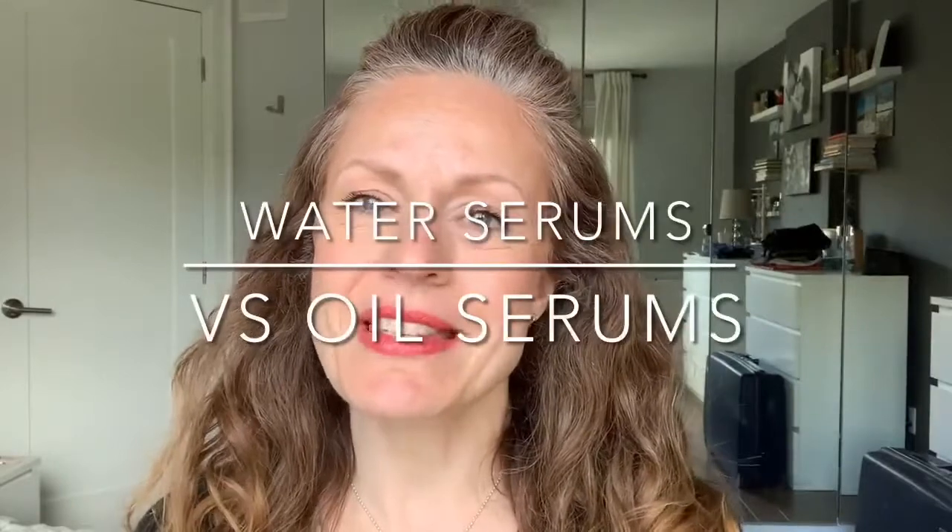Hey everyone. This is a redo of a very important video that I did some months back — one that talks about the differences between oil serums and water serums. The reason this topic is important is because my clients and customers constantly ask me which one their skin needs, and even though I can help suggest what their skin needs, it really comes down to understanding what your skin needs on your own.